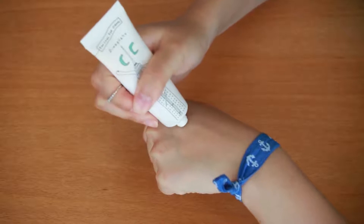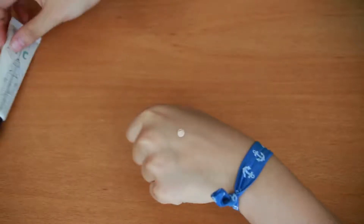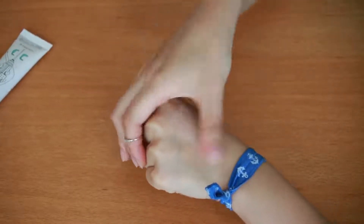This is the CC cream from Too Cool for School. It makes my skin look really smooth and I highly recommend it.